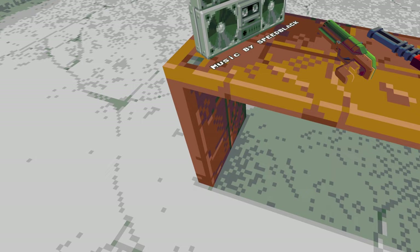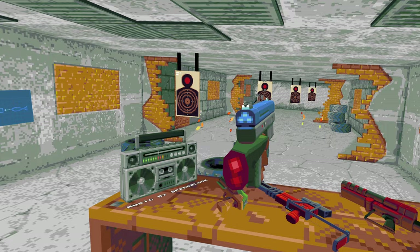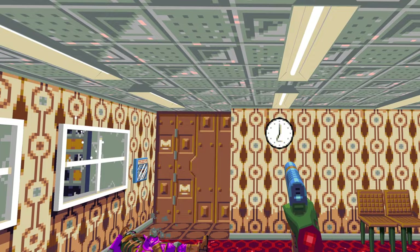The sound design adds even more to the fun. The synthwave soundtrack made by Speedblack, specifically for the game, is motivating, memorable and very appropriate. The sound effects are punchy, crunchy and varied enough to give impact to everything while still maintaining a charming retro style to them.